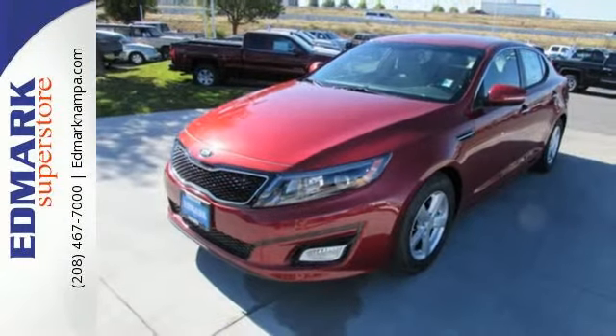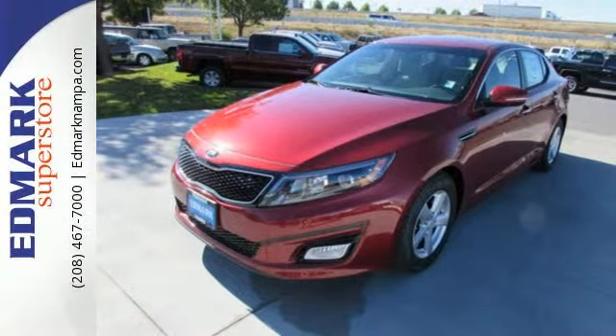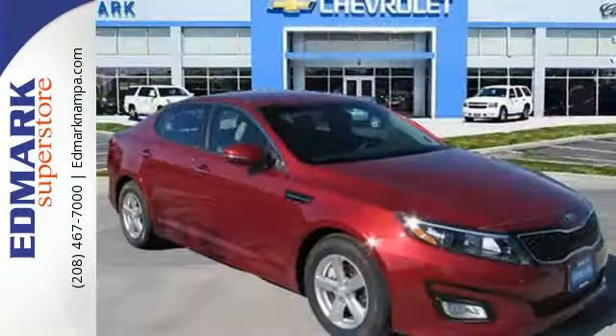Cruise off today and enjoy this Optima's keyless entry, steering wheel controls, Bluetooth and active ecosystem. To keep you safe, it has fog lights, heated mirrors and advanced airbags — for superior style and comfort.